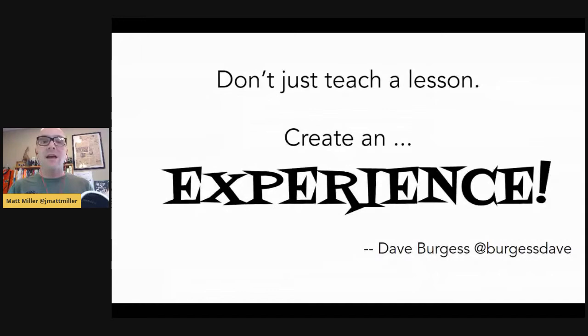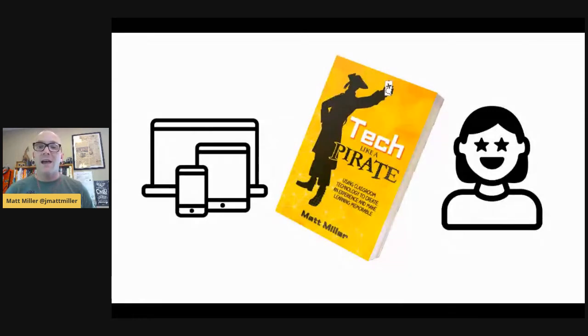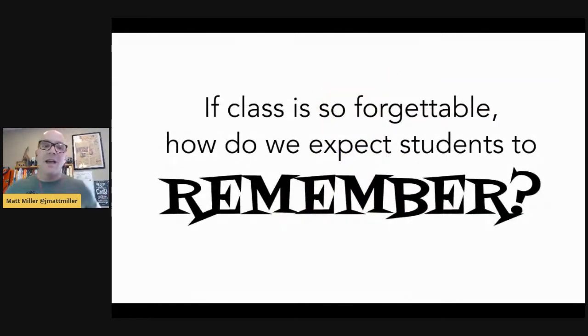The book has all of these student engagement hooks — the life-changing lesson hook, the opportunistic hook, the board message hook, the Picasso hook, and so on. As I went through these hooks, I kept thinking: I could do this with my technology. My Chromebooks would be awesome for this. There's an app or website I could totally use for that. I kept having these ideas, and I realized I was actually starting to pre-write what is now Tech Like a Pirate. This led me to answer an important question: if class is so forgettable, how do we expect students to remember?